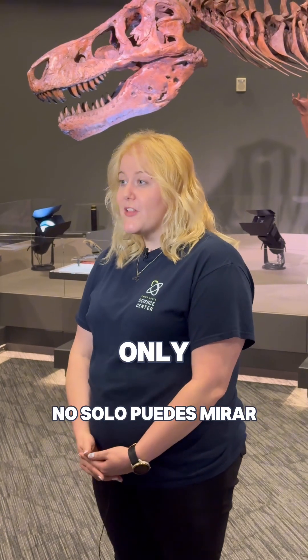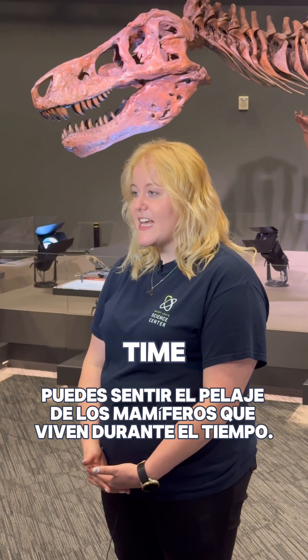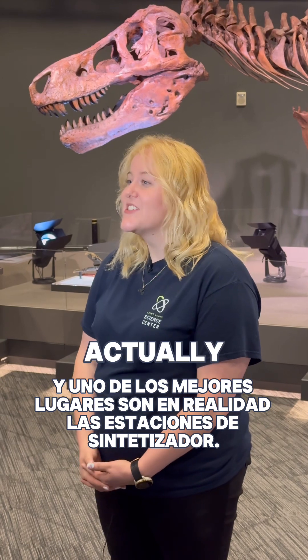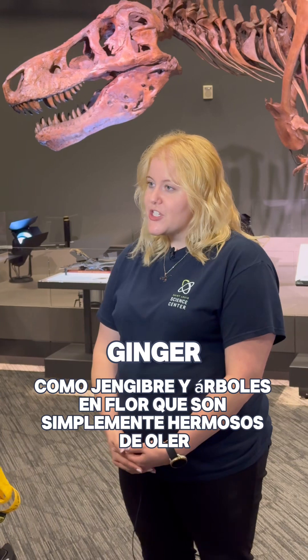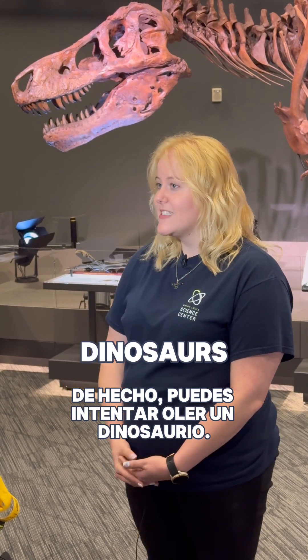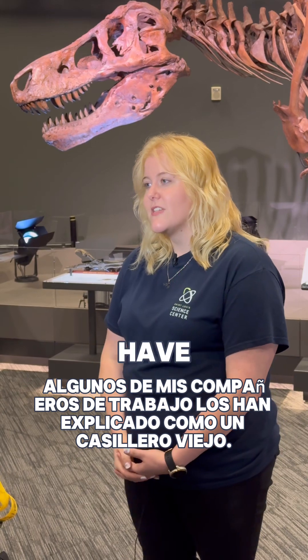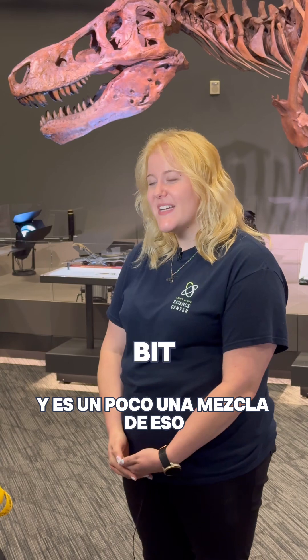As guests are exploring the SUE exhibit, you get to not only look but feel a number of very cool things. You can feel the fur from mammals that lived during the time, and you can see what the skin of a dinosaur felt like. One of the best spots is the scent stations. We do have some lovely Cretaceous era plants like ginger and flowering trees that are beautiful to smell. And for those that are brave, some of my coworkers have described them like an old locker, rotting meat — it is a little bit of a mix of that.